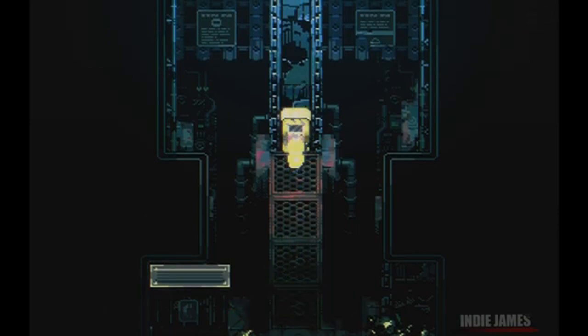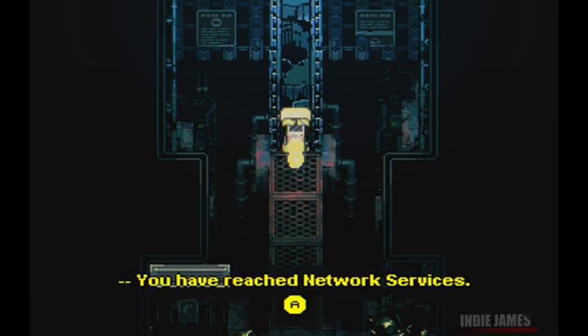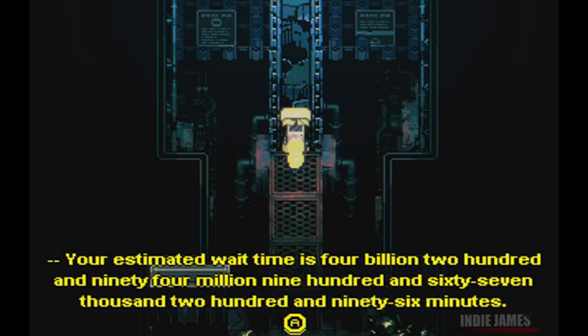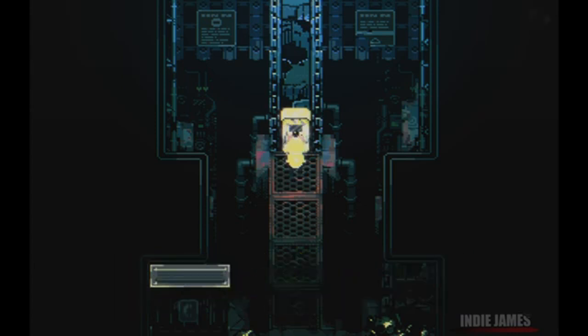Radio the Universe features isometric gameplay that combines action, platforming and puzzles, all set within a mysterious and captivating world. The game's unique visual style and atmospheric design create a dark, immersive environment that draws players into its enigmatic story.